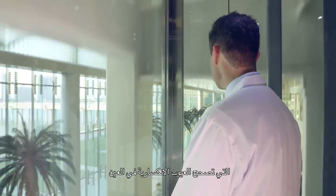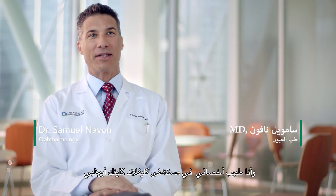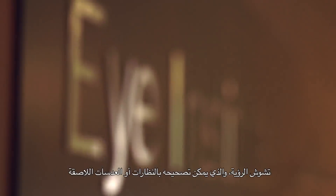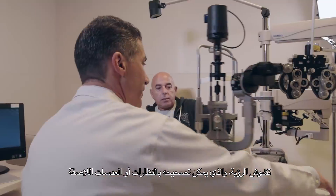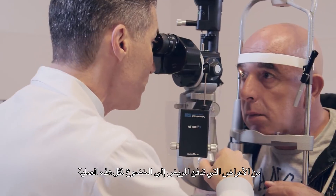SMILE is the latest generation of laser procedures that correct refractive errors of the eye. My name is Sam Navone, and I'm a staff physician at the Cleveland Clinic Abu Dhabi. The symptoms that would lead someone to want this type of surgery are blurred vision — but that which is corrected by glasses or contacts.